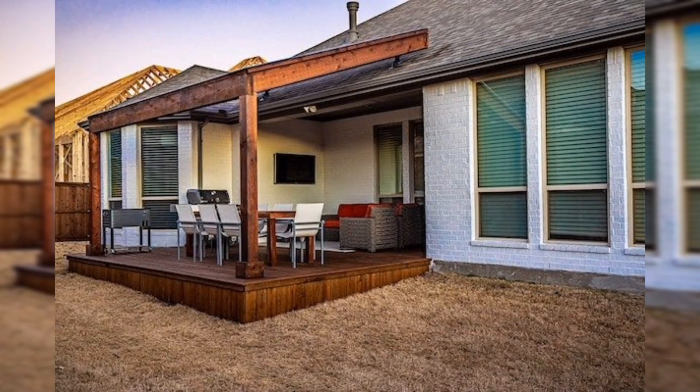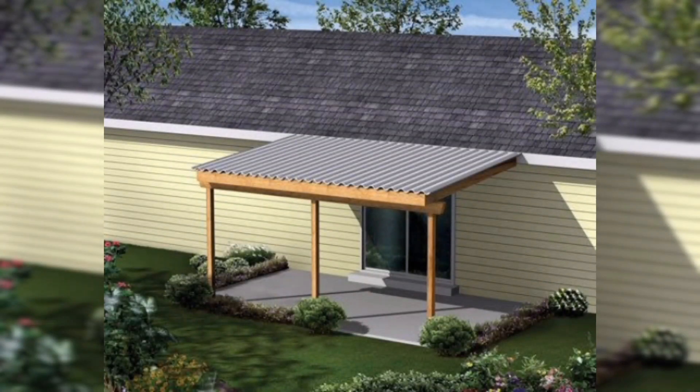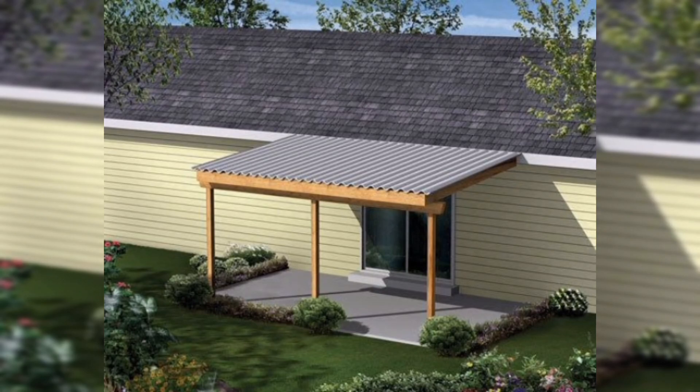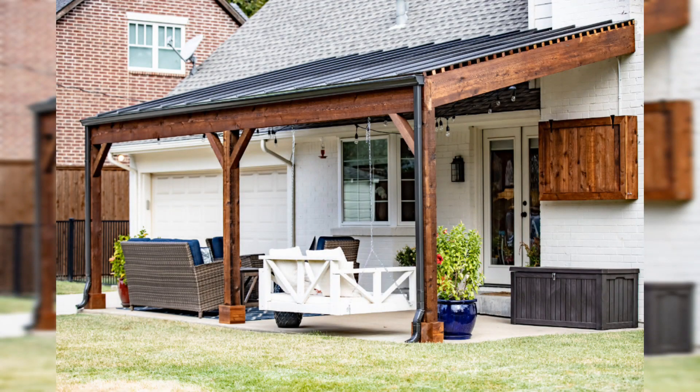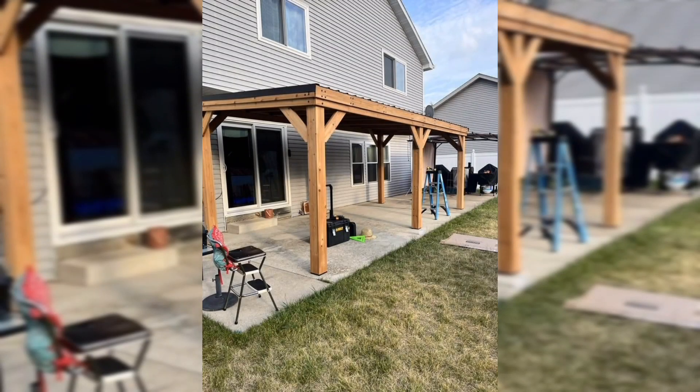Adding a roof to your patio is a great decision that can enhance your outdoor living space, protect your furniture, and boost your home's value. By choosing the right materials, designs, and lighting, and by planning carefully, you can create a beautiful and functional outdoor area.